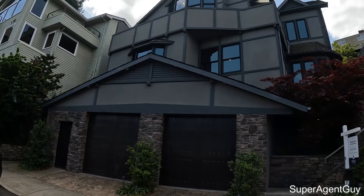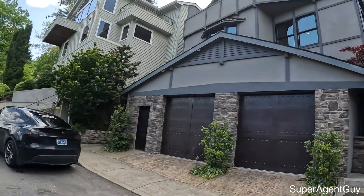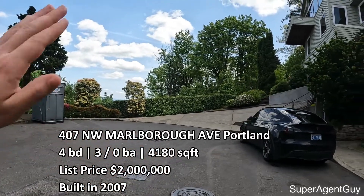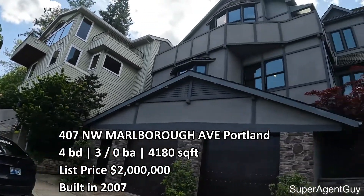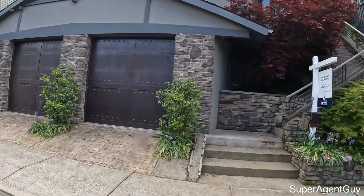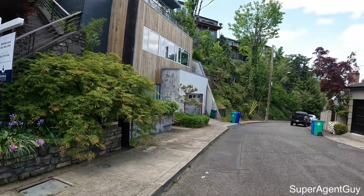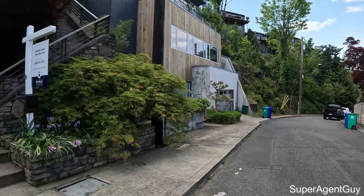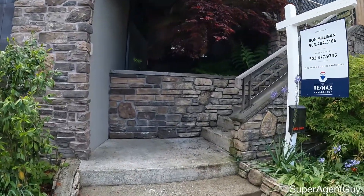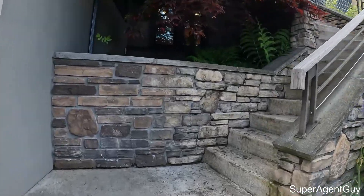A little bit of the outside first here. We are on a dead end street. Just past this brush here are awesome views of Portland, Oregon. This house is super unique. We do have a two car garage here. Shout out to the listing agent - thank you for letting me take a look at this today. Let's head on inside.